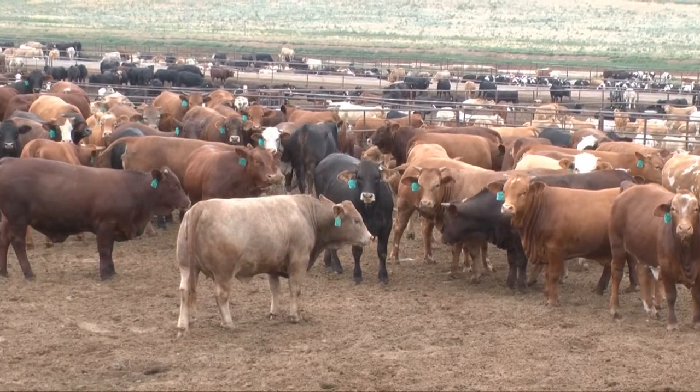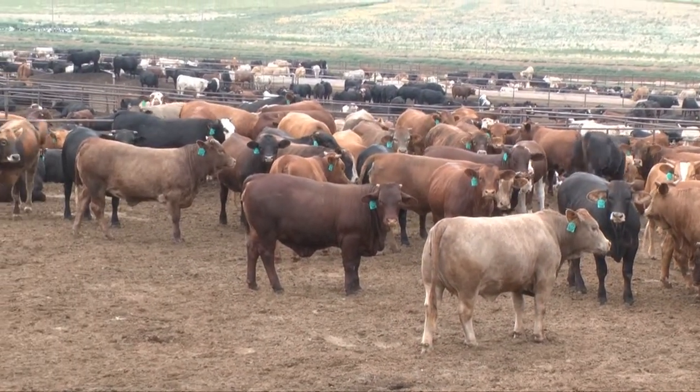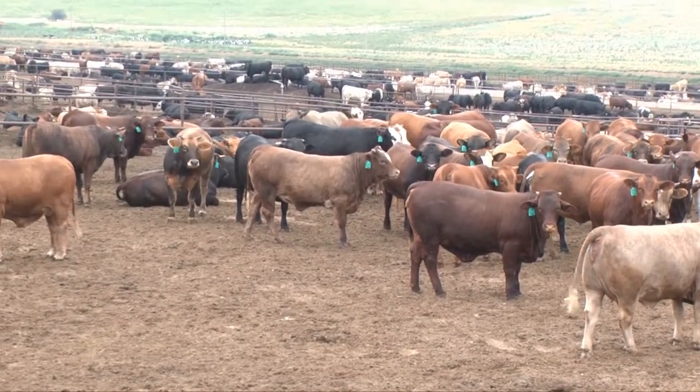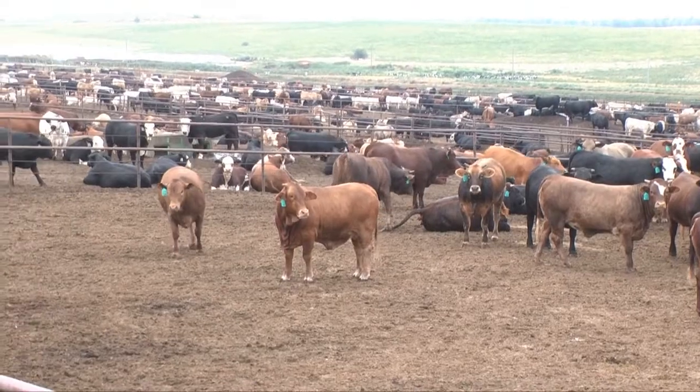Cattle that are on feed in those seven feed yards is something over 200,000 head, and most of these feed yards range from 40,000 head up to 50,000 or 60,000 head, which is typical of this area. The cattle on feed are usually on feed for about 90 to 120 days and they excrete about 1.8 tons of manure during the time that they're in that feed yard on that feeding program.